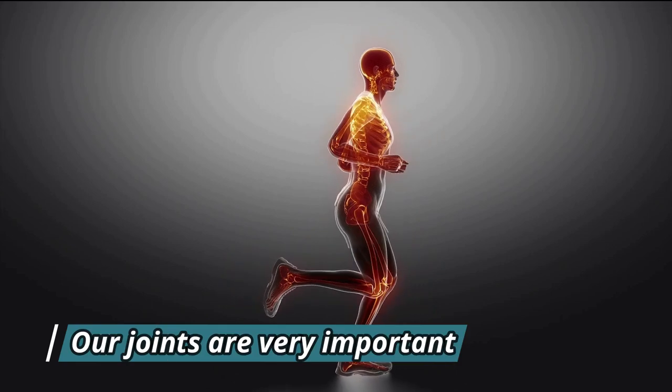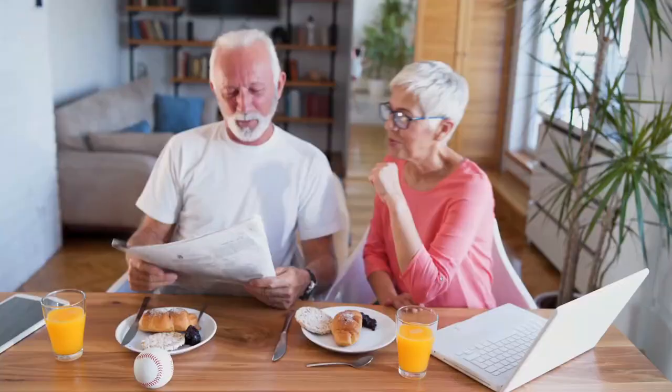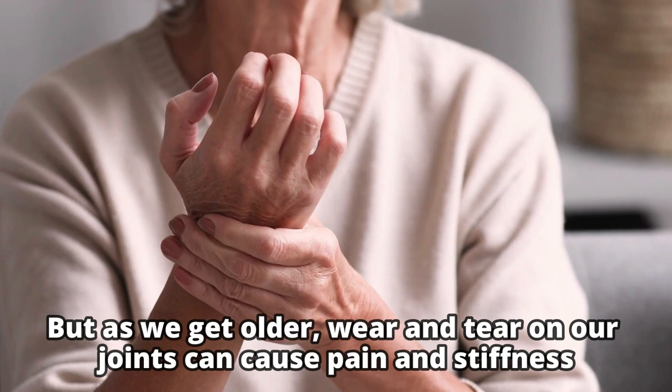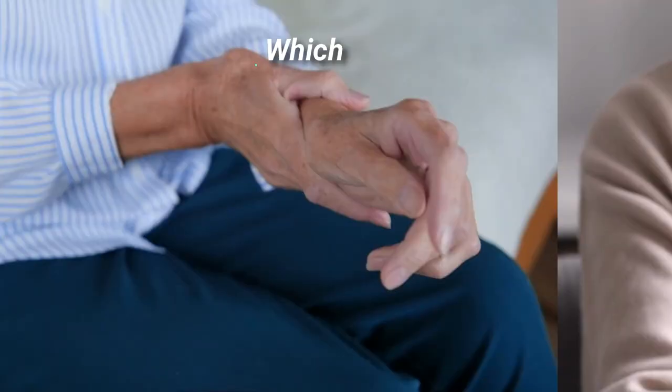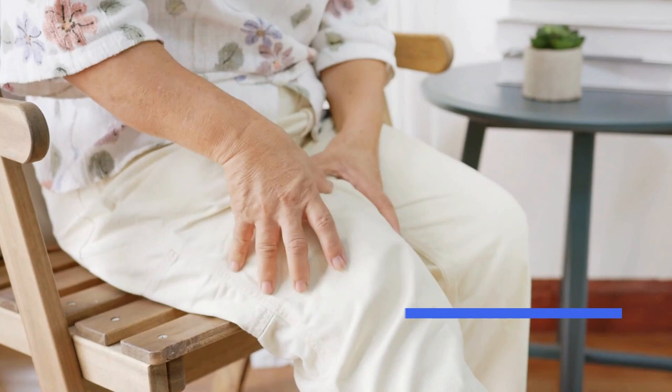Our joints are very important. They help us move around and do all the things we love to do. But as we get older, wear and tear on our joints can cause pain and stiffness, which makes it hard to move around like we used to. That's why we should take care of our joints and keep them as healthy as possible. By doing so, we can reduce damage to our joints and stay mobile and independent as we age.